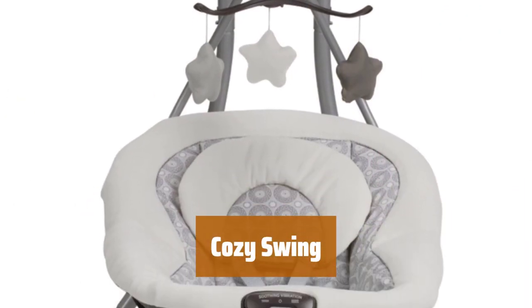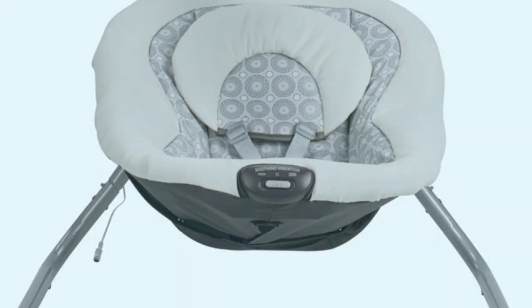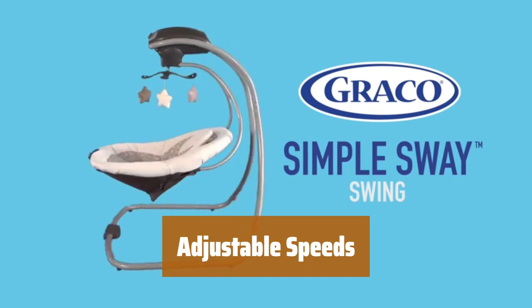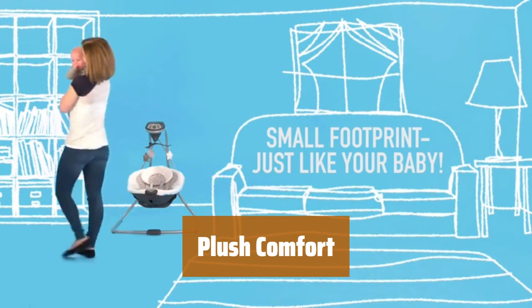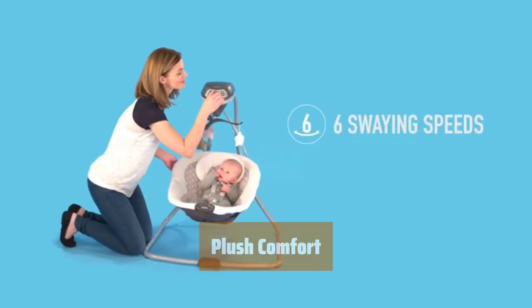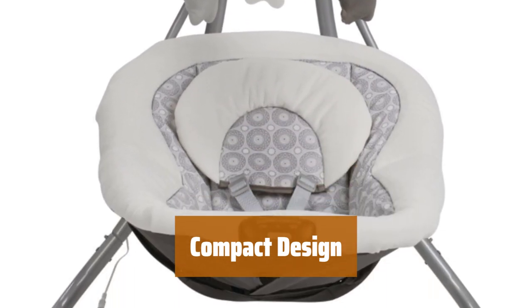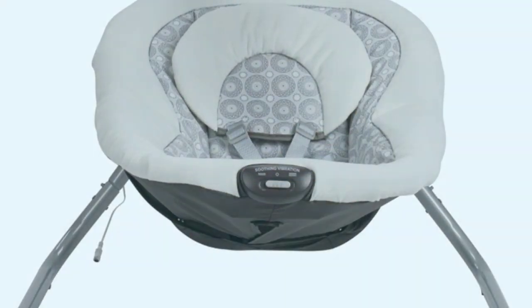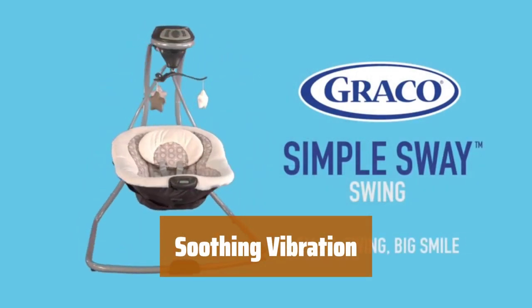Number 3. The gentle side-to-side swaying motion helps to soothe and comfort your little one. With 6 swing speeds, you can easily find the perfect pace that suits your baby. The deep, plush seat and head support ensure that your baby stays cozy and comfortable. The small frame design allows this swing to fit easily in any room of your home. The 2-speed vibration feature provides additional comfort for your little one.